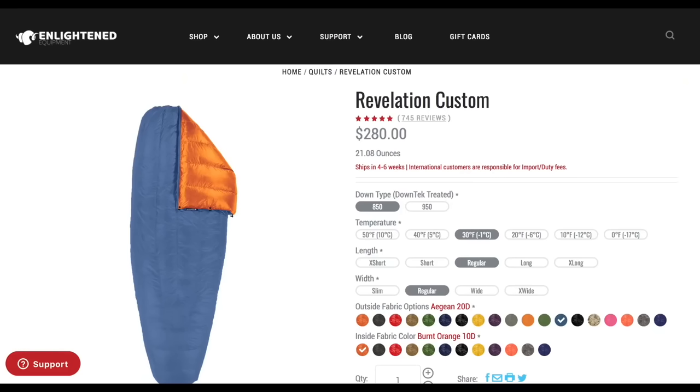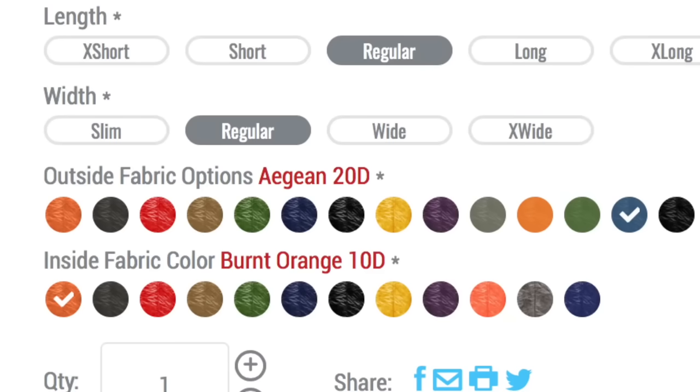On the AT I had a 23-degree sleeping bag, and on the PCT and CDT I used a 10-degree sleeping bag. Just a note on the outer materials of the sleeping bag: most sleeping bags are made of nylon or polyester. You might notice a number with the letter D next to it, which stands for denier — that's just the thickness of the threading, which also ties into water resistance. Most ultralight backpacking sleeping bags are anywhere from 10 to 20 denier; the 20D will be a little more durable and water-resistant than the 10D.